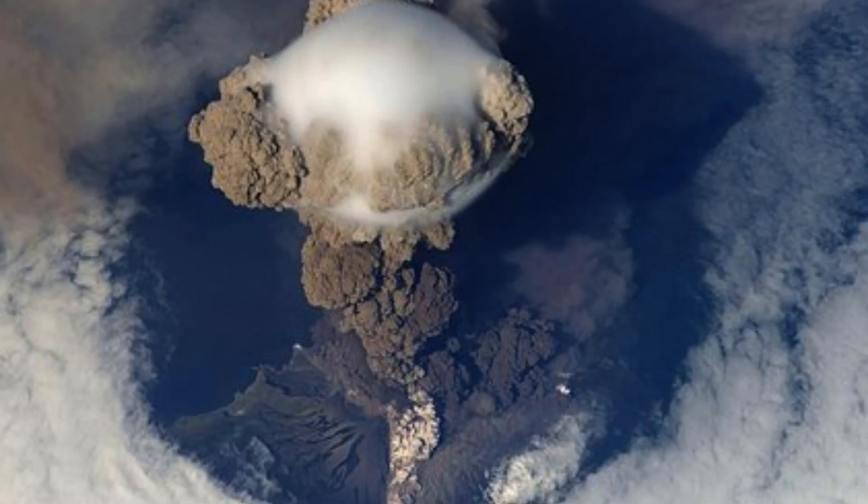Calderas are not only significant features of the Earth's surface, but they also play an important role in the study of geology and volcanology. By studying the size, shape, and composition of calderas, scientists can gain insights into the underlying magma chamber and the volcanic processes that lead to their formation. This information can help predict future volcanic eruptions and improve our understanding of the dynamic processes that shape the Earth's surface.